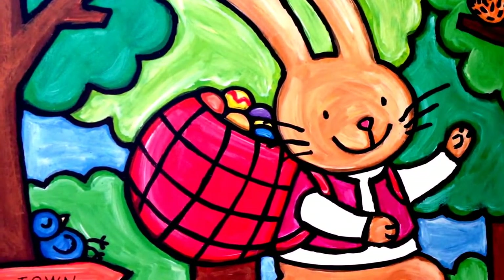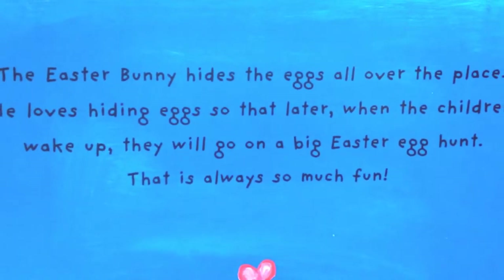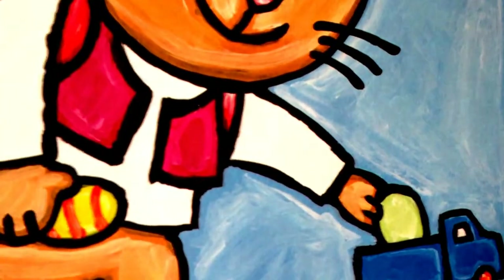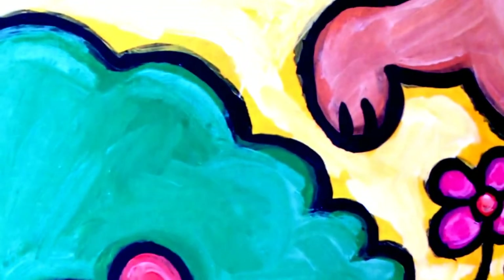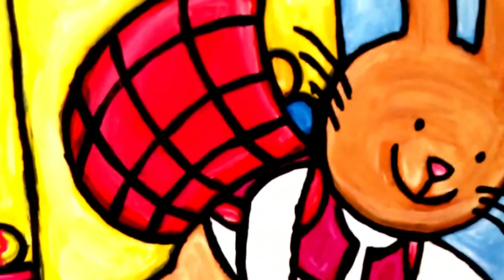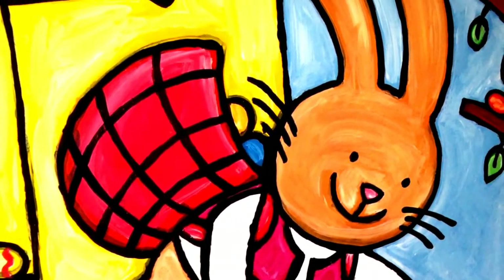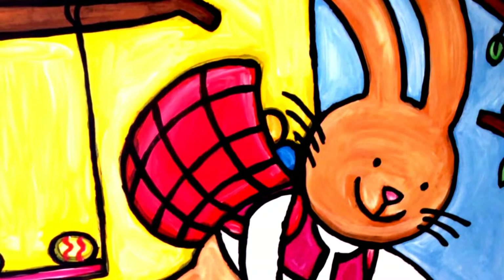He knows children like those the best. The Easter Bunny hides the eggs all over the place — one is over there, another one is over there, another one is there, here is another one next to the flower, next to those bushes. Oh, he loves hiding eggs so that later, when the children wake up, they will go on a big Easter egg hunt!